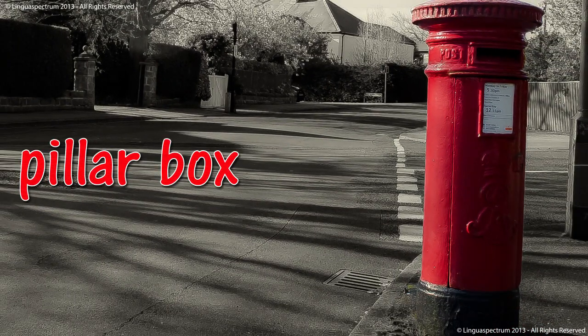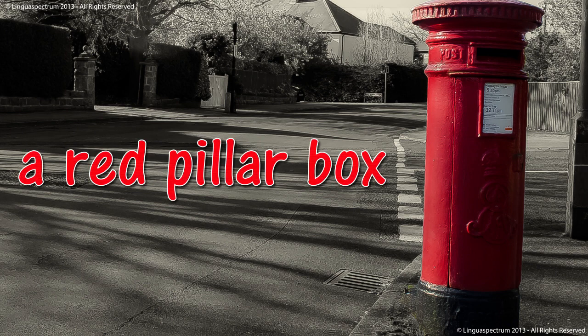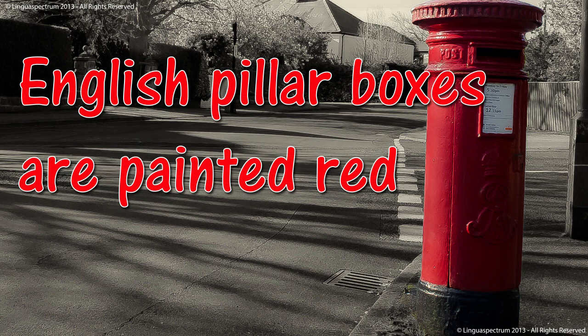Pillar box. A red pillar box. English pillar boxes are painted red.